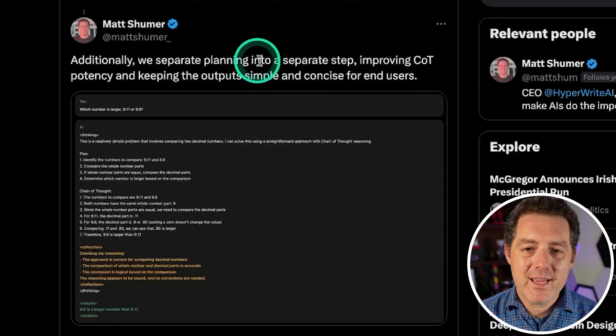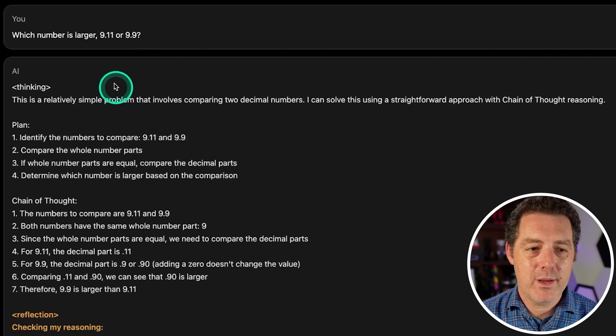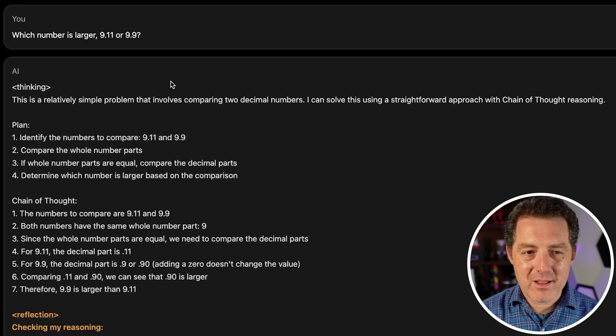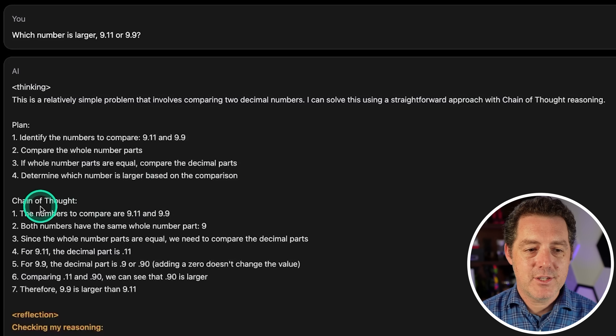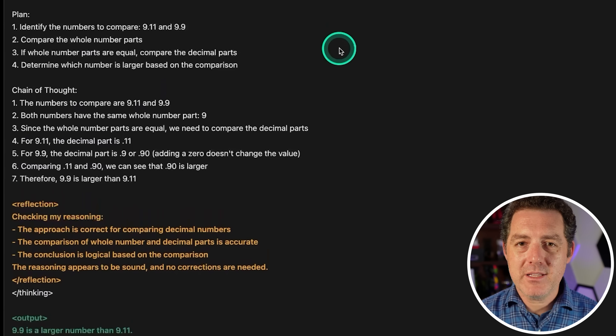They also separate planning into a separate step, improving chain-of-thought potency while keeping output simple and concise. Another popular test: which number is larger, 9.11 or 9.9? It goes through a chain-of-thought plan — identify the numbers, compare whole number parts, then decimal parts — reflects that the approach is correct, and concludes 9.9 is larger than 9.11. That's great, but look at how many tokens it took to get there.